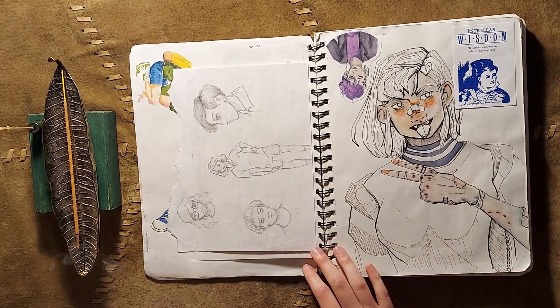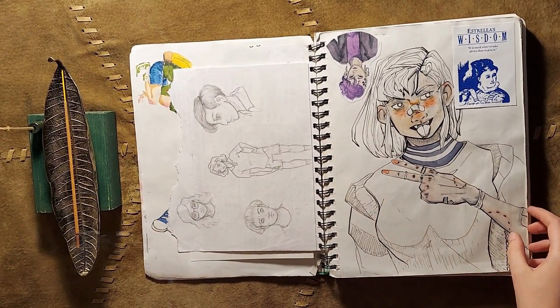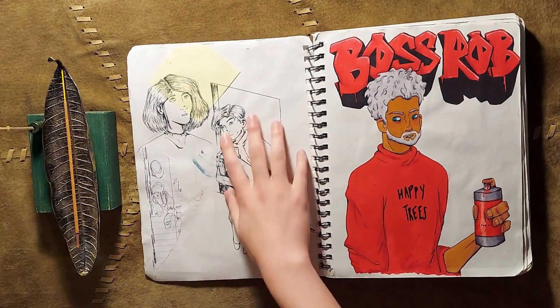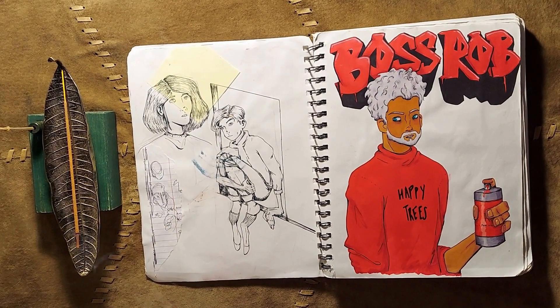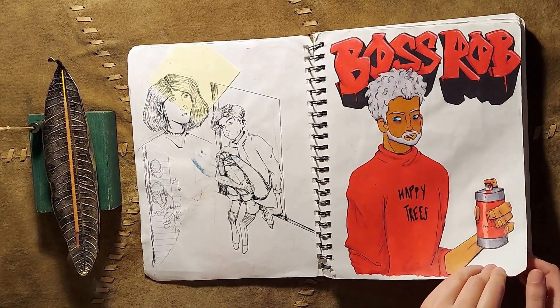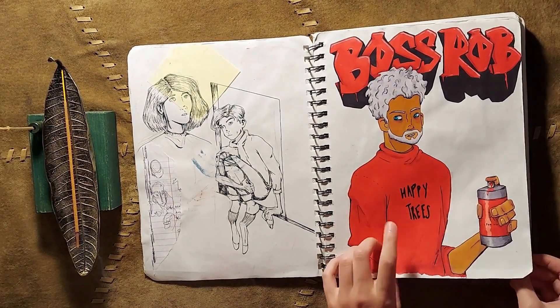These ones — oh, there's an edgy gal that I made. Those pages I did at an airport, just some sketches that I did while I was waiting. And here we have Shawn, but his design has changed quite a bit since I first made it. And of course he has his little floppy socks, because my mother does not like floppy socks. And then here we have Boss Rob instead of Bob Ross, with his Happy Trees shirt. I thought it was funny.